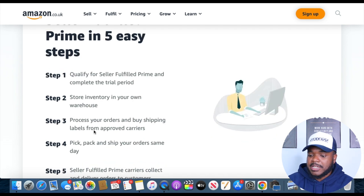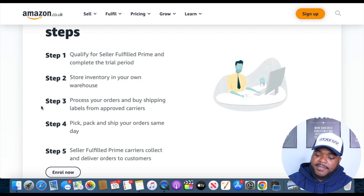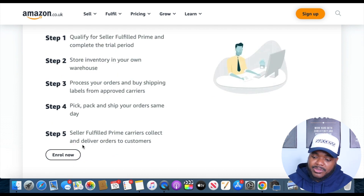Step three, you need to buy shipping labels from one of Amazon's approved shipping companies — in the UK, that's Royal Mail — using an approved shipping service. Step four, you need to pick, pack, and ship all orders on the same day they come in. If you're working a nine-to-five and can't commit, this may not be the best option. But if you can ship same-day, this will get you the Prime badge and lead to more sales. Step five, take all orders to the post office every day.